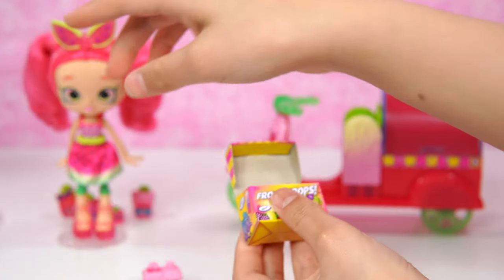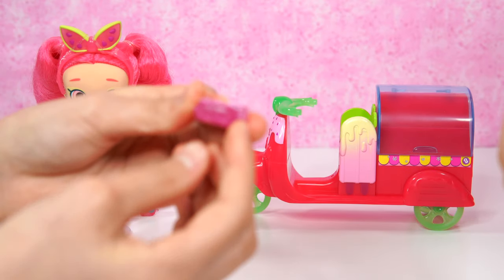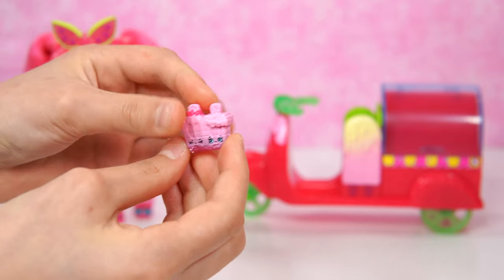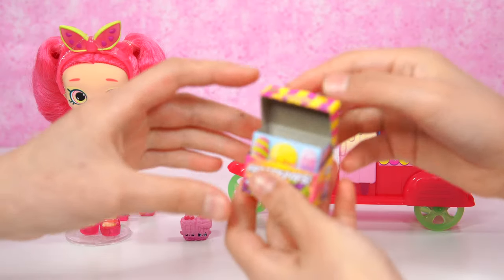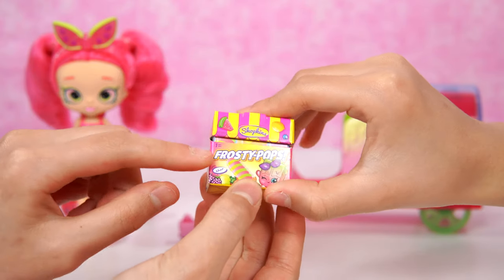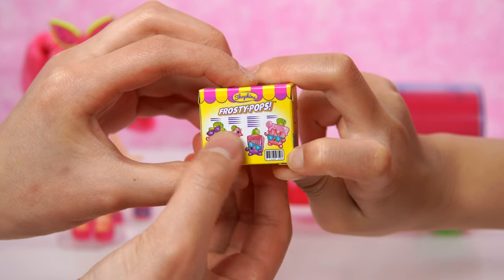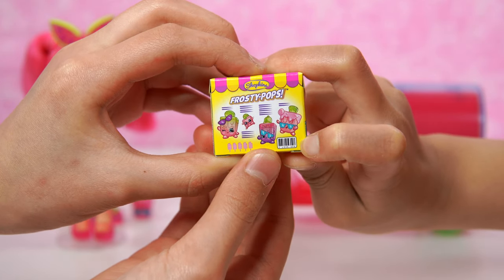Put it in. And look at the box - there's no hole. It's awesome. Here we have the box. It's like a real mini pack. It says Frosty Pops. Where's the barcode? See what it says? It also has the Shopkins logo. I love SBK.